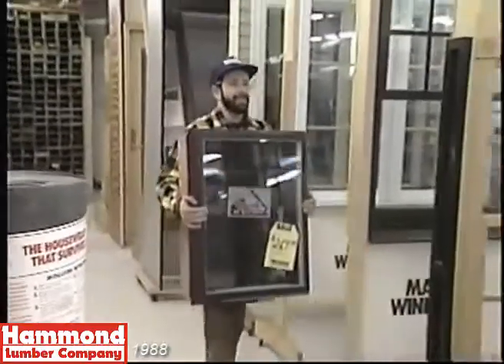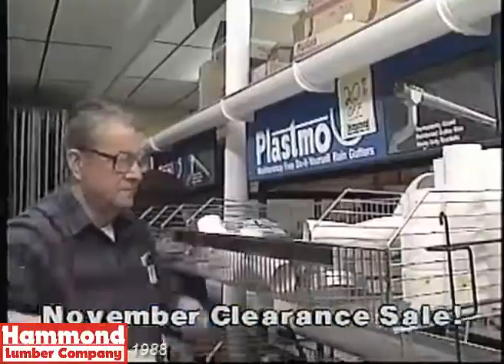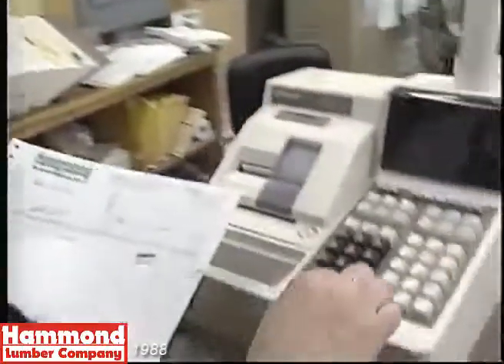This and hundreds of other top quality building supplies are now on sale during Hammond's spectacular November clearance. The Hammond folks are in a rush to get things under cover, and it's your chance to save big.